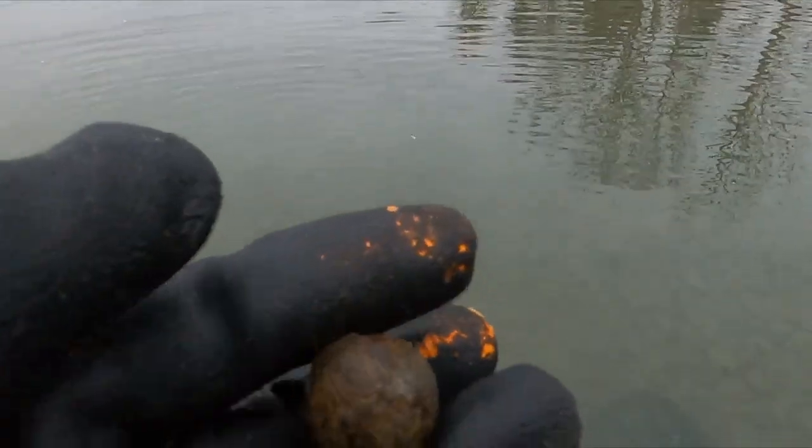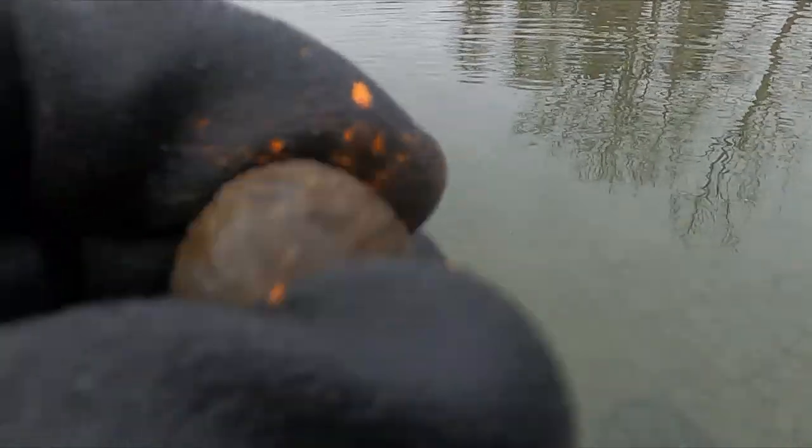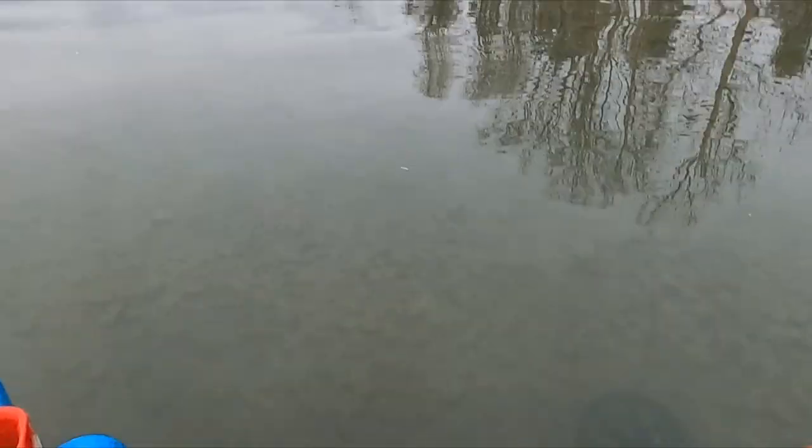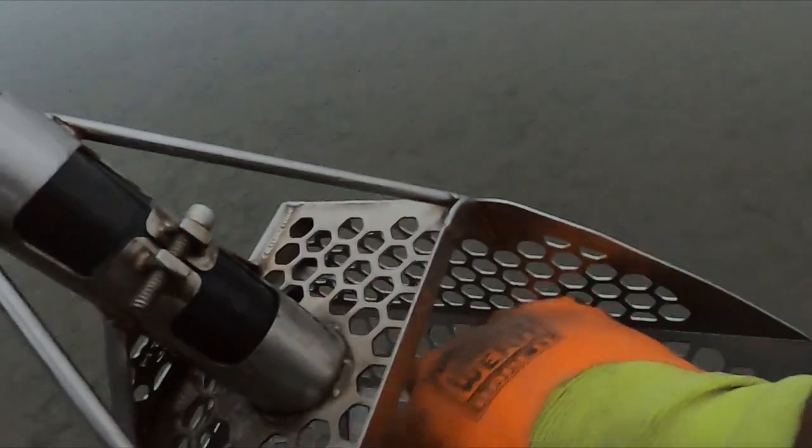Got another one. I don't know if those are lead or iron — I'll have to test them later. Crazy. Look at that, I got me a little car!